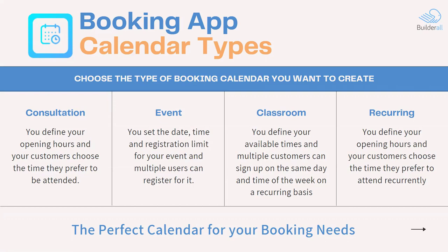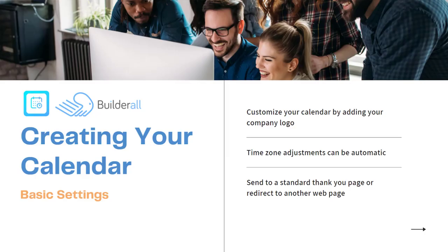You can see that Builderall, because of the different calendar types, has the perfect calendar type for your booking needs. When creating the calendar, the first step is basic settings — this is where you customize your calendar by adding your company logo, doing time zone adjustments. We're a global society, so you can adjust time zones automatically so your times show in each viewer's local time zone. You can send a standard thank you page, or redirect to another web page — say you get them signed up for a webinar, then send them to a sales page, pre-sales page, or instruction page on how to get ready for the webinar.